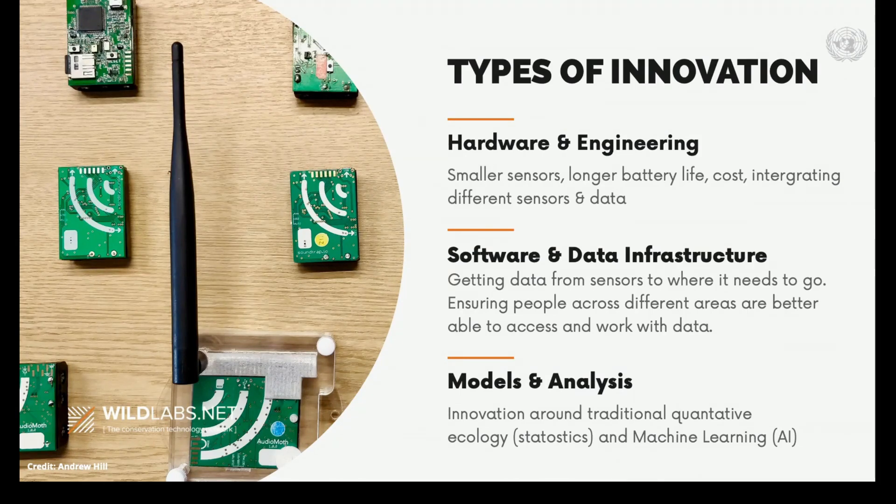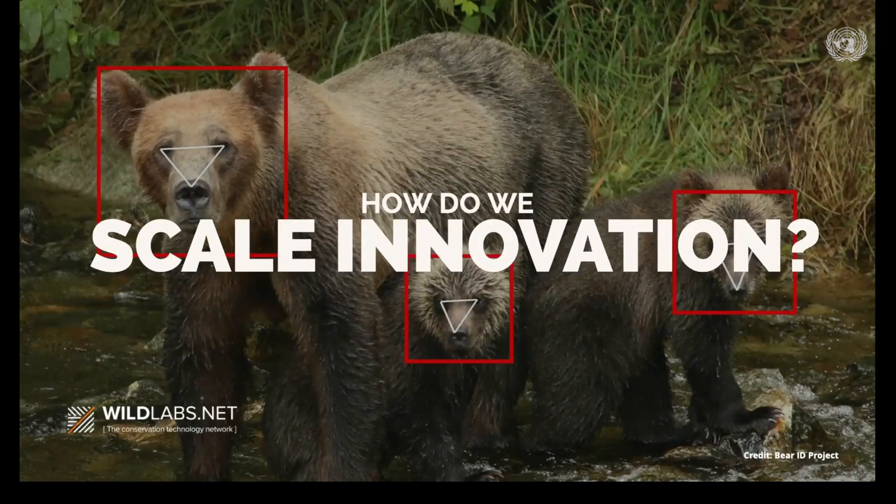Sarah Beery to my right is going to be talking about AI in conservation in just a moment. But when we have these conversations with our members about how they need technology to improve, while they talk about specific technical challenges like longer battery life or a smaller sensor, what we find is that they very quickly jump to talking about big picture systemic challenges facing our sector as a whole.